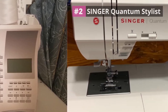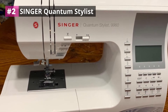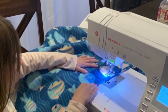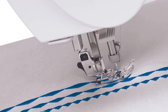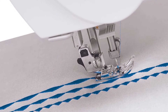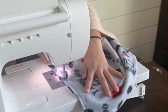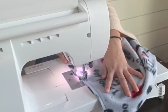Number two: Singer Quantum Stylist. Other than coming from a renowned sewing machine brand, this machine has a vast range of features for both utility and decorative stitching. It is reasonably priced and its superior performance makes it such a huge steal. The sewing machine comes in a robust build with a heavy-duty frame strong enough to serve you in the long term. It features an LCD screen that allows you to clearly view your stitches.